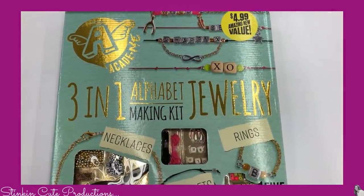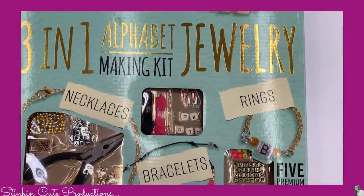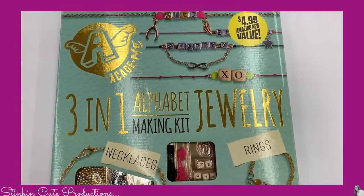This is cool — a three-in-one alphabet jewelry making kit. You can make a necklace, bracelets, and rings. It comes with everything you need to make all of this for $4.99. I think that this would make for an amazing gift to give.